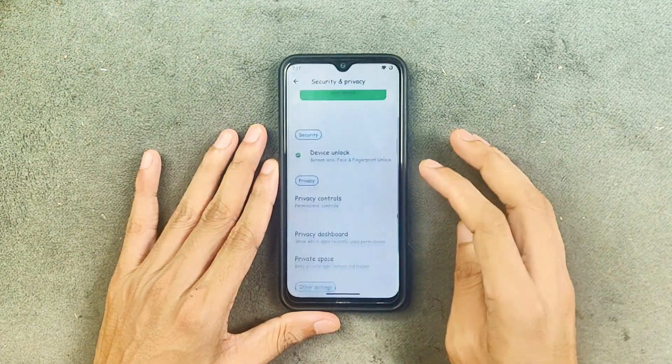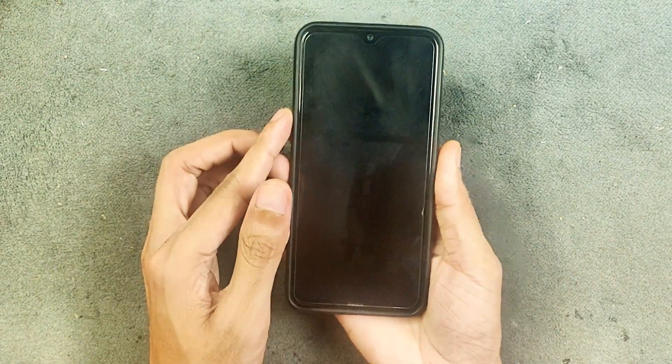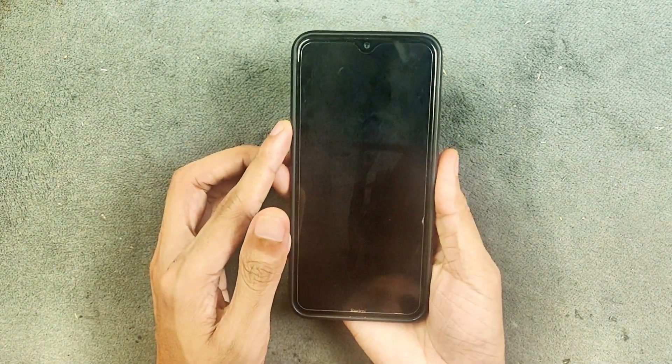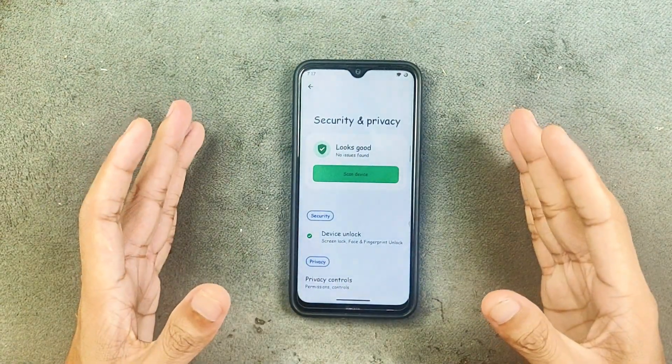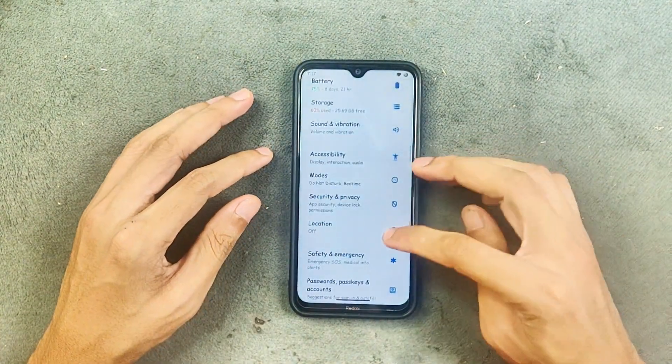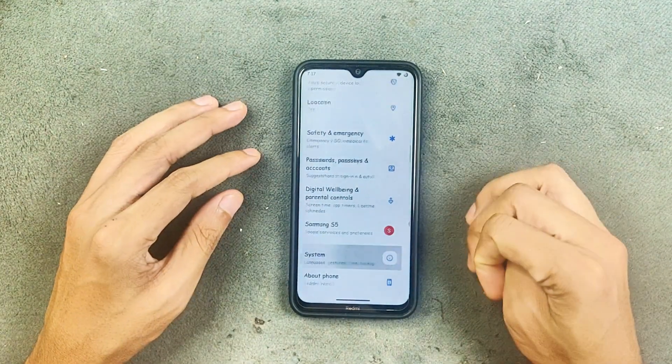In security and privacy, we do get both face unlock and fingerprint PIN unlock, and both of them work well. The fingerprint works each and every time, but face unlock is a little on the slower side. Location is working with no issue.